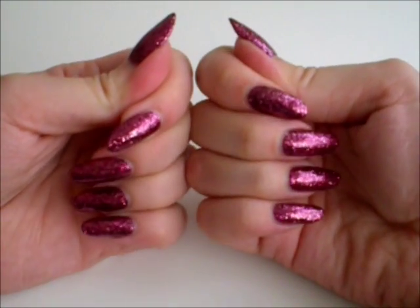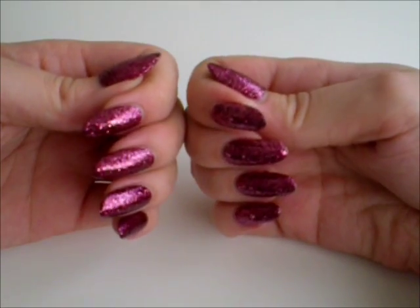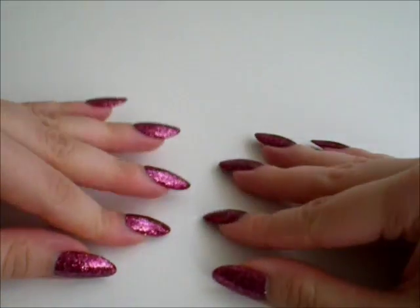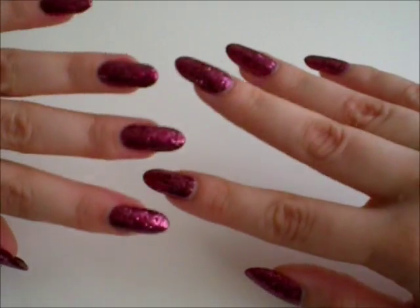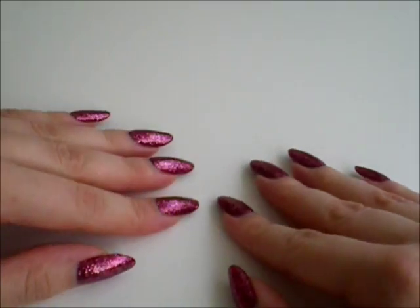I also really love this glittery nail polish. I don't think it gets any better than that. Alright, see you next time.